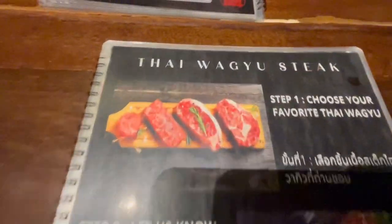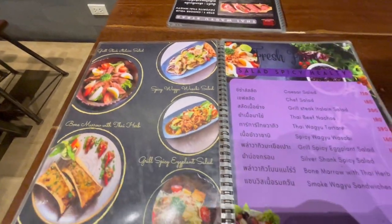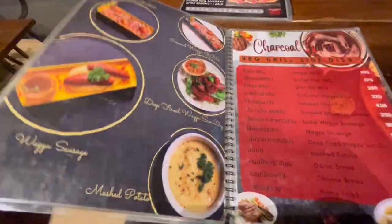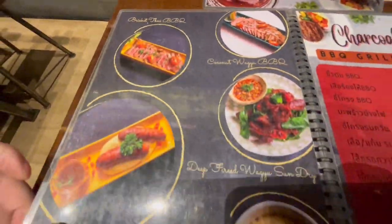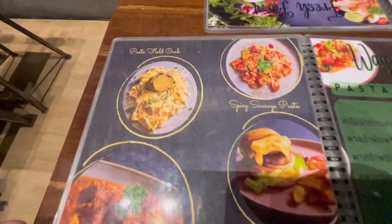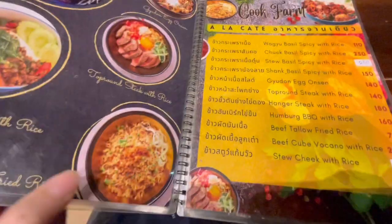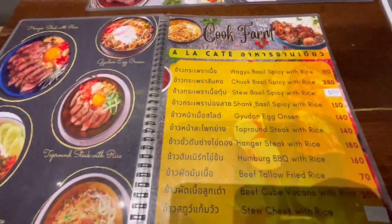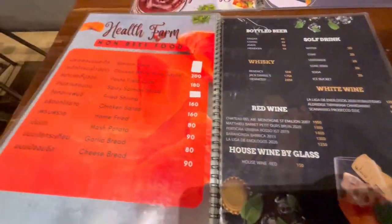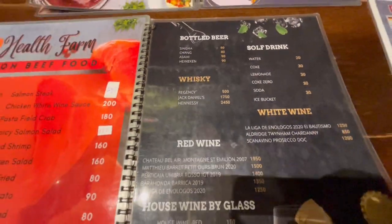We're going to give this place a try tonight. This restaurant looks like it's got a fusion of spicy salads with meat, but it's very much about the meat — sausages, grills, steaks, short ribs, and also pastas and burgers. The prices are fairly reasonable. There are also some non-beef options, plus bottled beers and craft beers.